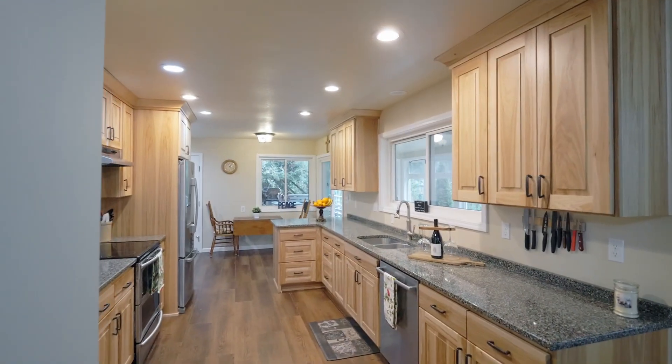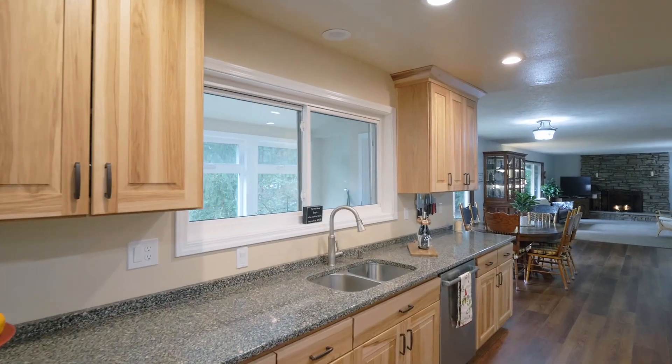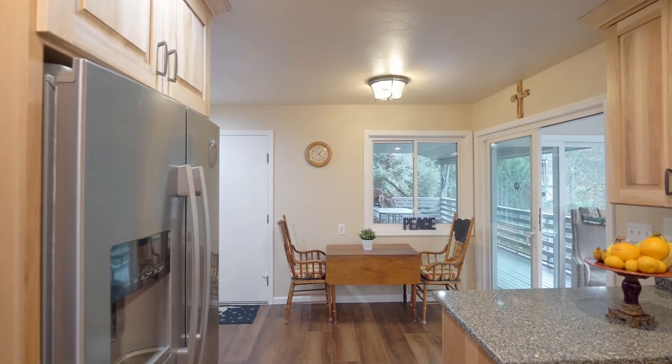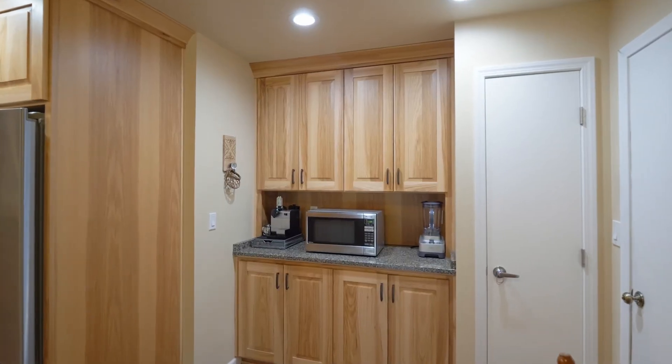The chef and the family will love the recently updated kitchen, ready for creating your favorite cuisine. Updated flooring leads to the dining nook with beautiful built-ins.